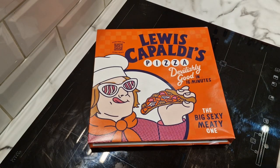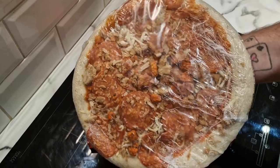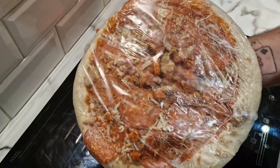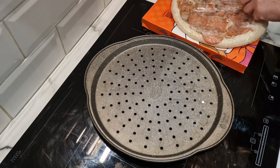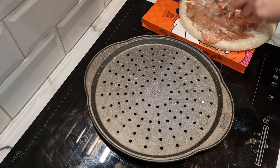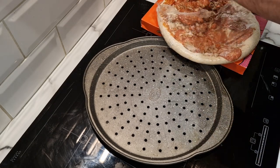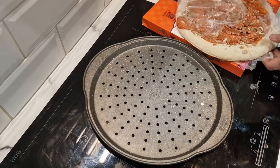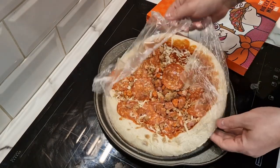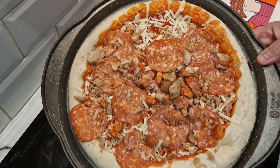As it says on the box, I did get it out of the freezer 15 minutes ago and it has got a bit doughy. I've taken it out of the plastic — this is the resulting pizza. Let's put the light back on, slide it onto my pizza tray, and there we go. There it is — the Big Sexy Meaty One.